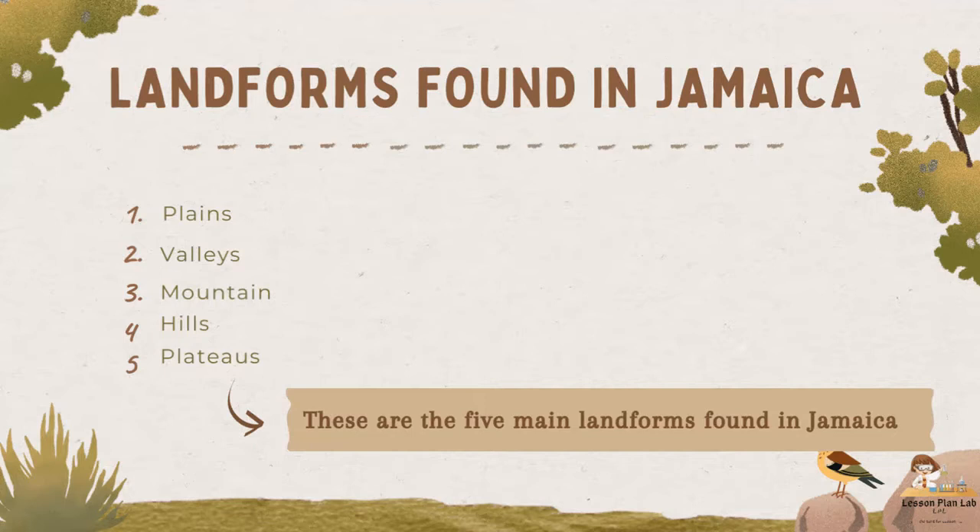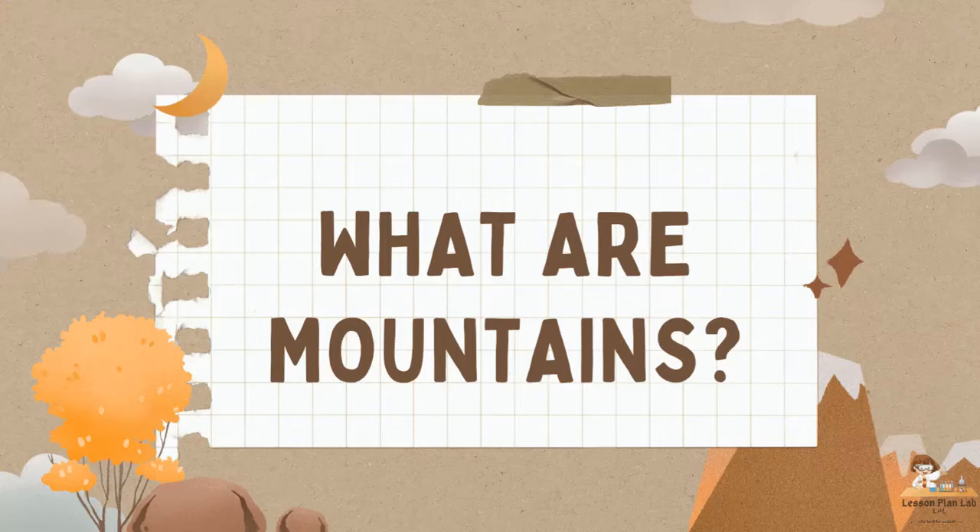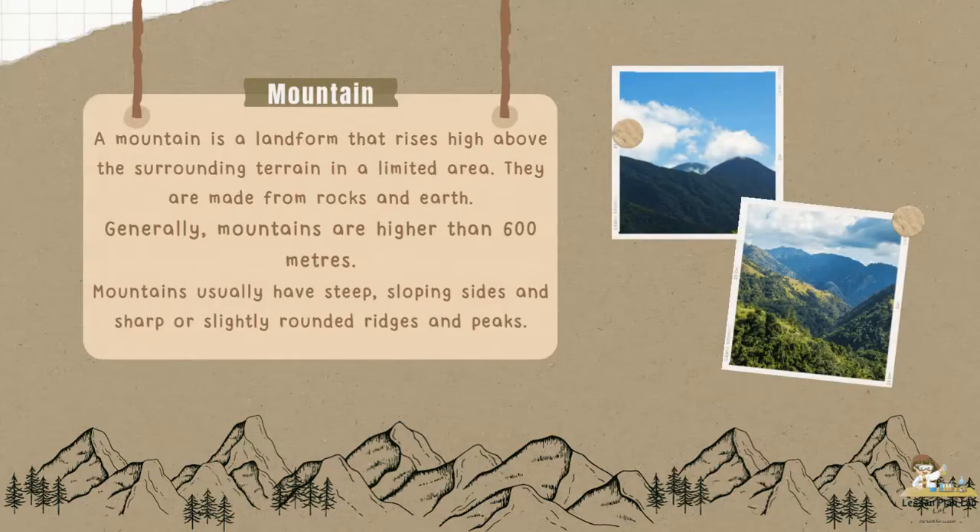The first landform that we will be looking at in today's video is a mountain. A mountain is a landform that rises high above the surrounding terrain in a limited area. They are made from rock and earth. Generally, mountains are higher than 600 meters — and that's pretty high! Mountains have very steep sloping sides and sharp or slightly rounded edges, ridges, and peaks.